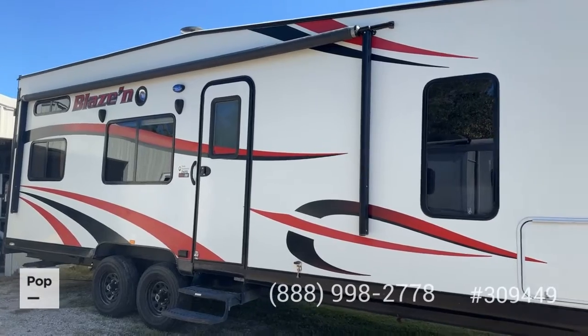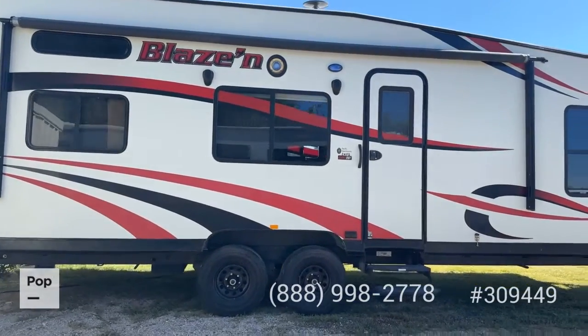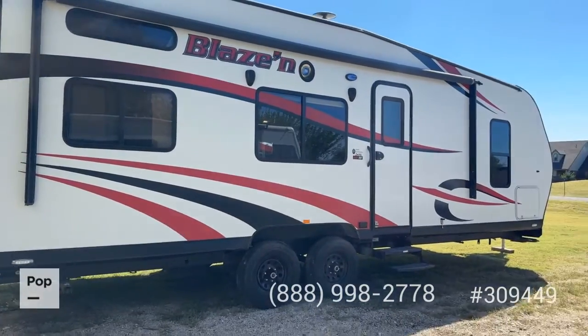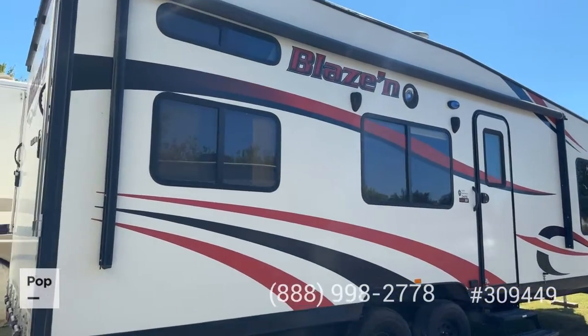I have pictures of the awning in the actual static ad over at poprvs.com. There is a link for that ad in the description of the video where you can go look at all the pictures, close-ups, and all the specifications from the manufacturer for further information.